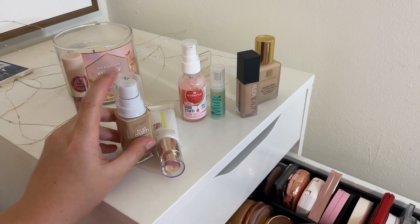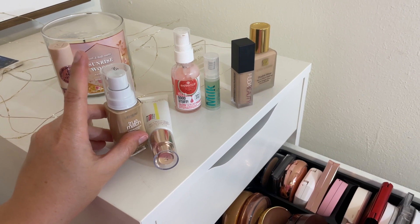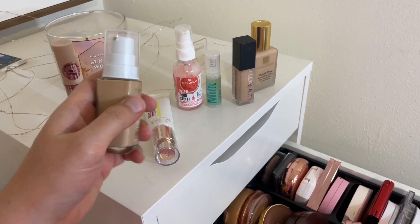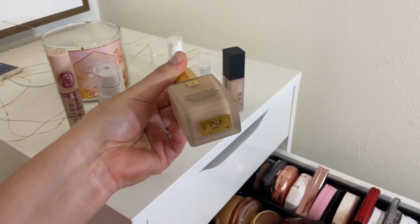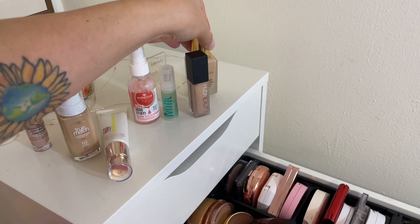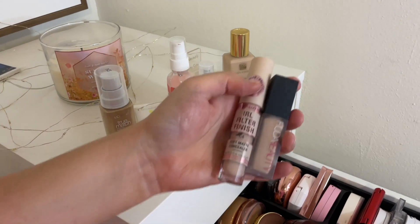I also pulled the L'Oreal True Match Foundation in shade 3. I think this shade will work well for me right now because I'm self-tanned — we went to a water park yesterday and I self-tanned before that. I also pulled the Estee Lauder Double Wear Foundation in shade One and Two Accrue, which I got during the 21 Days of Beauty from Ulta, and I just want to get more use out of it.